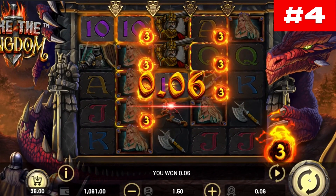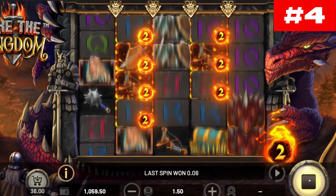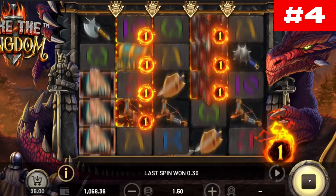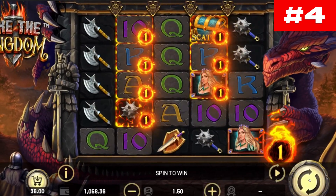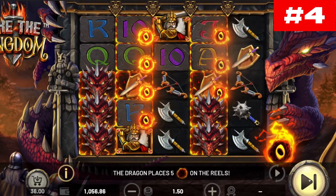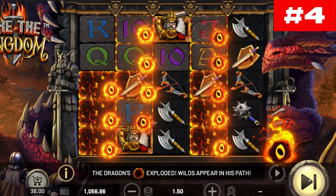Number four: Take the Kingdom. A fearsome dragon guards a huge treasure in the Take the Kingdom slot, developed in December 2021 by Betsoft. Once considered a powerful and respected kingdom, it only took one dark and terrifying night for a legendary red dragon to destroy it, trapping its treasure for several millennia.